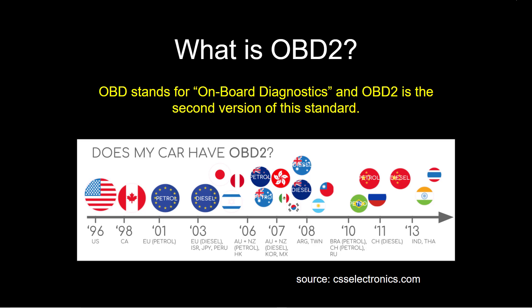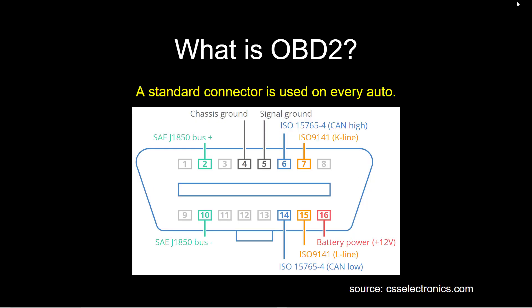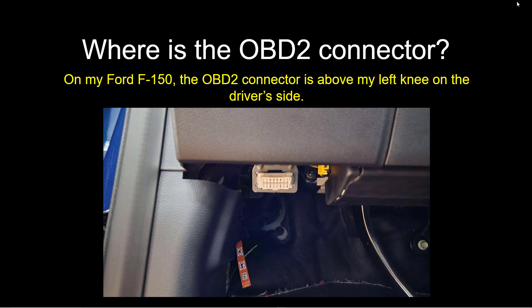What is OBD2? It stands for onboard diagnostics, and OBD2 is the second version of this standard. Cars have had this since around 1996 in the US and 1998 in Canada. A standard connector is used on every auto — they're exactly the same. On the F-150, the OBD2 connector is located above my left knee on the driver's side. You can see this device right there, right above your knee.